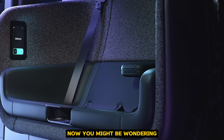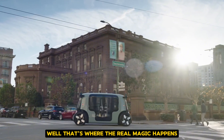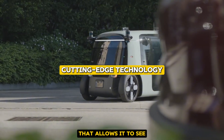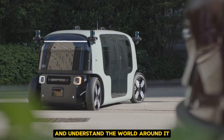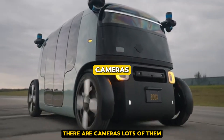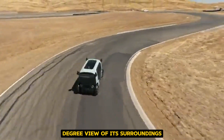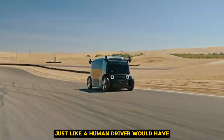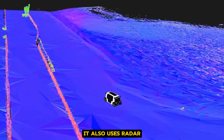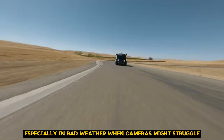You might be wondering, how on earth does this thing work without a driver? Well, that's where the real magic happens. The Zoox Taxi is packed with cutting-edge technology that allows it to see and understand the world around it. First, there are cameras — lots of them. These give the car a 360-degree view of its surroundings, just like a human driver would have, maybe even better. But the Zoox doesn't stop there. It also uses radar, which is great for detecting other vehicles and obstacles, especially in bad weather when cameras might struggle.